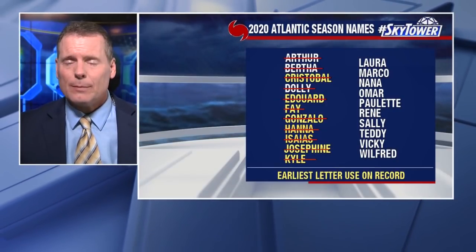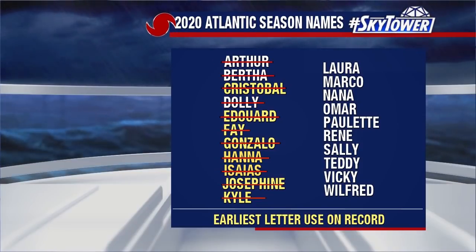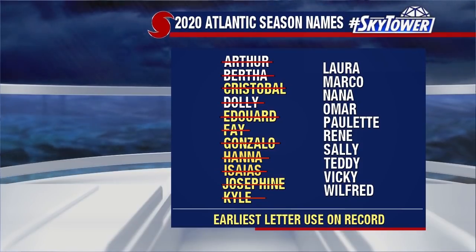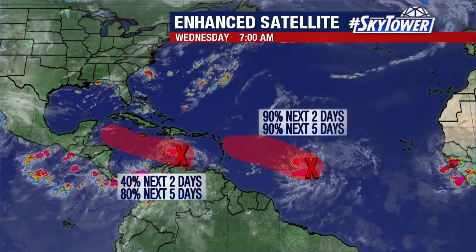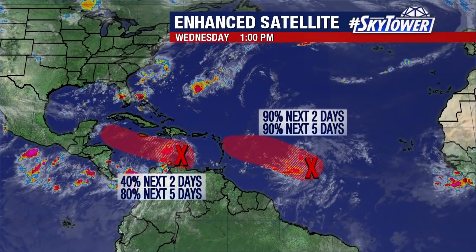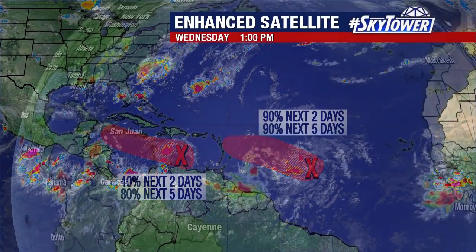Thanks for logging into MyFoxHurricane.com. I'm meteorologist Dave Osterberg, and yet down one column, second one to go — I think over the next week to 10 days we may be able to mark off three more of those names. Believe it or not, it's very active in the tropics. Two of noticeable concern: the one that's in the Caribbean and the one that's east of the islands.